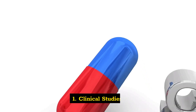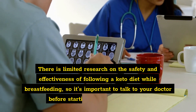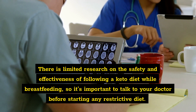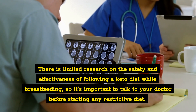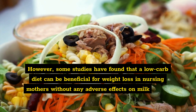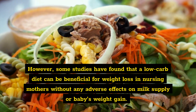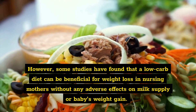What does the research say? One: clinical studies. There is limited research on the safety and effectiveness of following a keto diet while breastfeeding, so it's important to talk to your doctor before starting any restrictive diet. However, some studies have found that a low-carb diet can be beneficial for weight loss in nursing mothers without any adverse effects on milk supply or baby's weight gain.